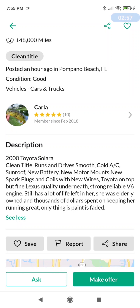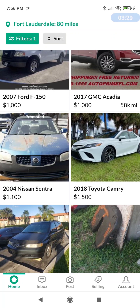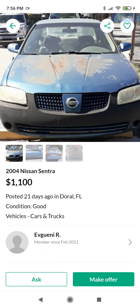Scrolling down — I'm not going to look at that. 2007 Ford F-150 at $4,000? No, I'm not going to fall for that track.